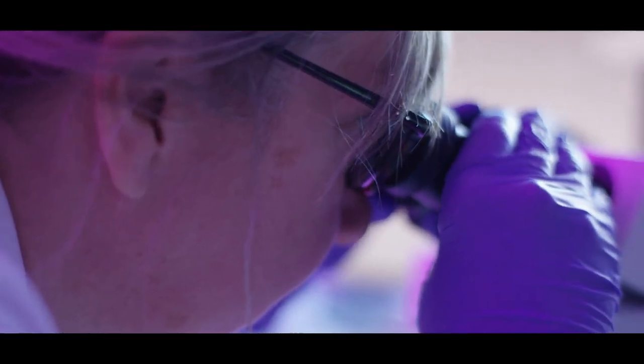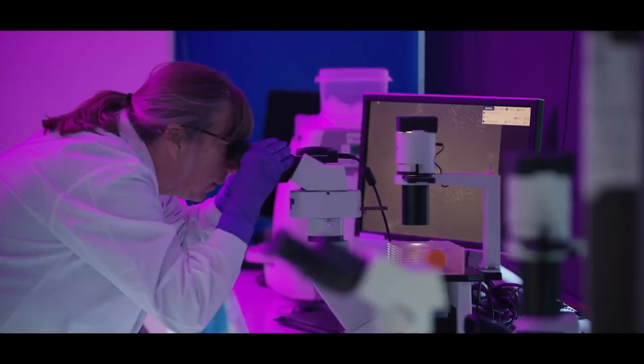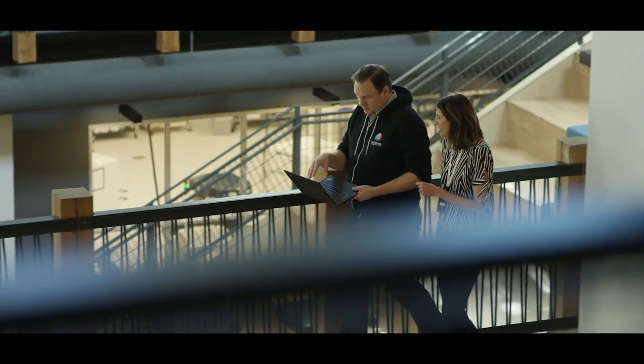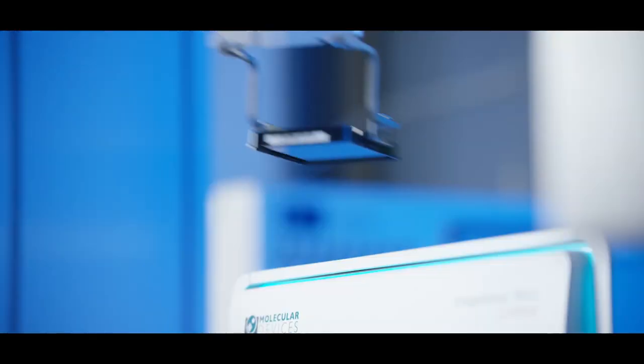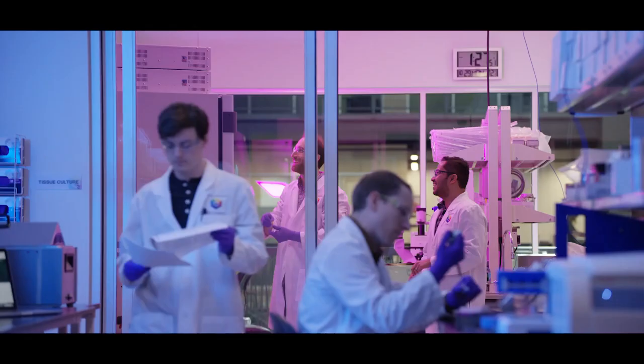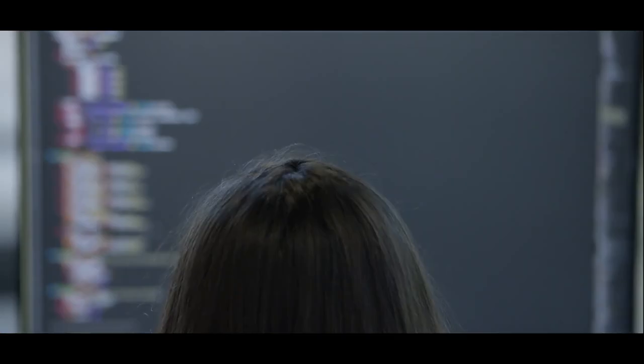There is a tremendous amount of information in images of biology. That's the element that maybe is the most unique about Recursion. We're trying to build a platform that will let us query biology broadly. These new machine learning techniques are able to combine that, make use of all of that data together, and start to see the underlying patterns to help you really understand what's going on underneath.